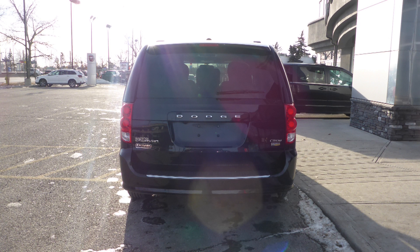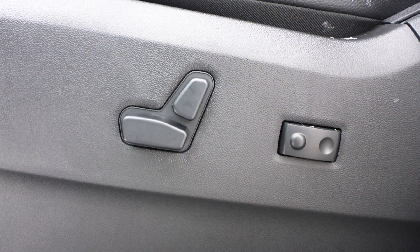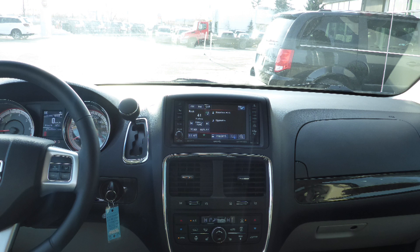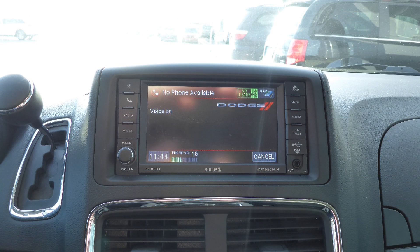Aside from your standard features, this vehicle includes a remote start system, power and adjustable seats with lumbar adjust, steering wheel mounted audio controls with cruise control, a touch screen media center with AM and FM radio, Sirius satellite radio, and Uconnect voice command with Bluetooth.